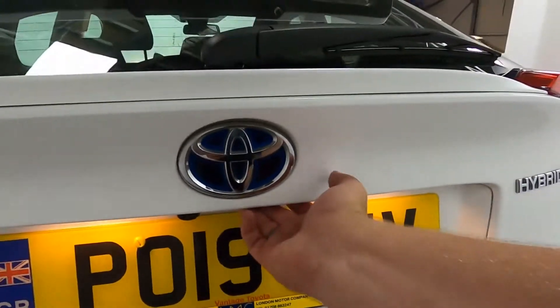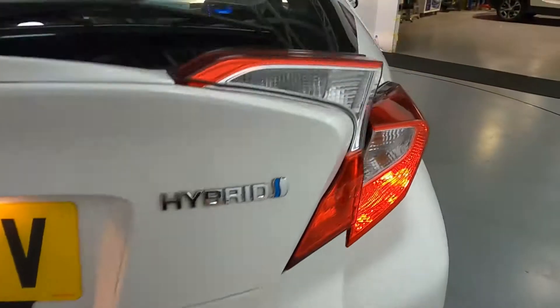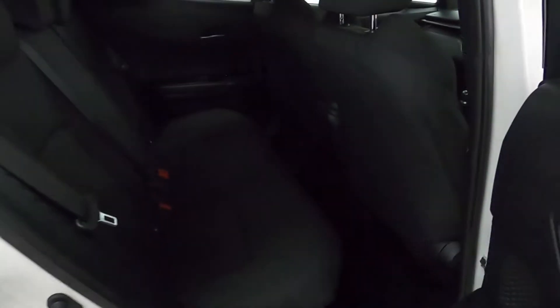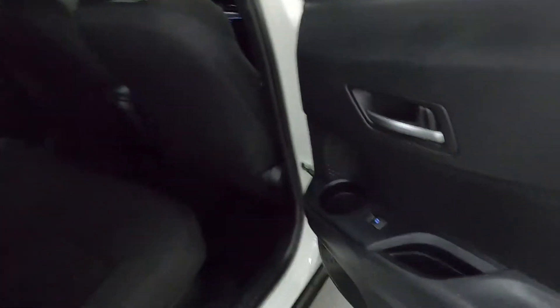Now you've got a reversing camera, and in the back you've got plenty of room, making this perfect for a family car. In the rear of the car there's plenty of leg room for your passengers, nice big comfortable seats, as well as cup holders in the door cards.